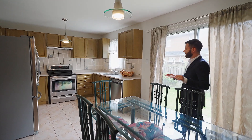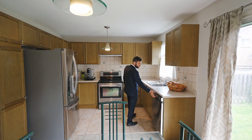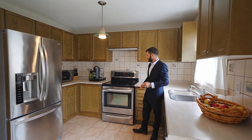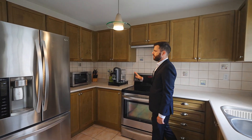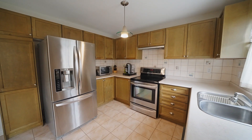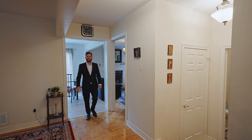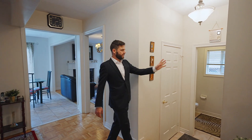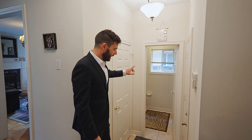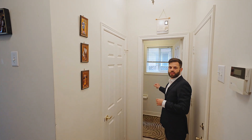Continuing through here is the eat-in kitchen. It has stainless steel appliances — this is the built-in dishwasher. The sink is really nice because it overlooks the backyard. Electric stove and a large fridge. This way is the direct access from the garage, and there's another closet in here as well. The powder room is further away from everything else in the house, which I really like.